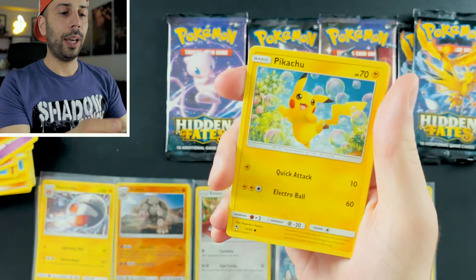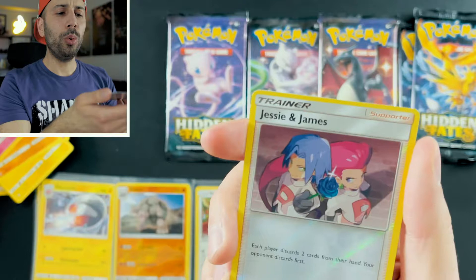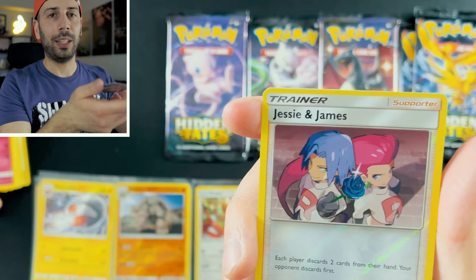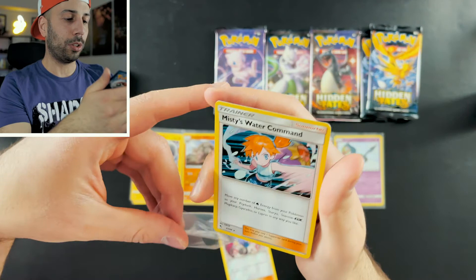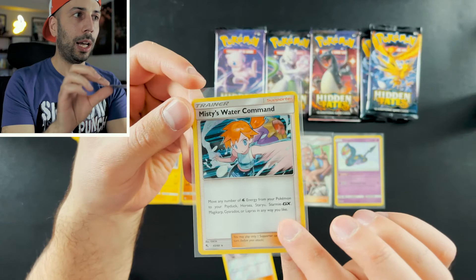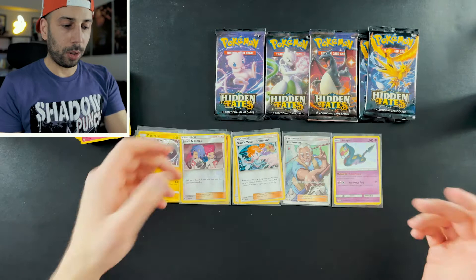Pack five: Misty's Determination. Scyther. Jynx. Geodude. Pikachu. Clefairy — look at all the other little Clefairys doing that moonlight dance. Cubone. Jigglypuff. Jesse and James — what a great duo. I feel like they were always good deep down, even though they were always wanting to steal people's Pokemon. And we have Misty's Water Command holo. I am loving this — even the Jesse and James reverse holo is so awesome.